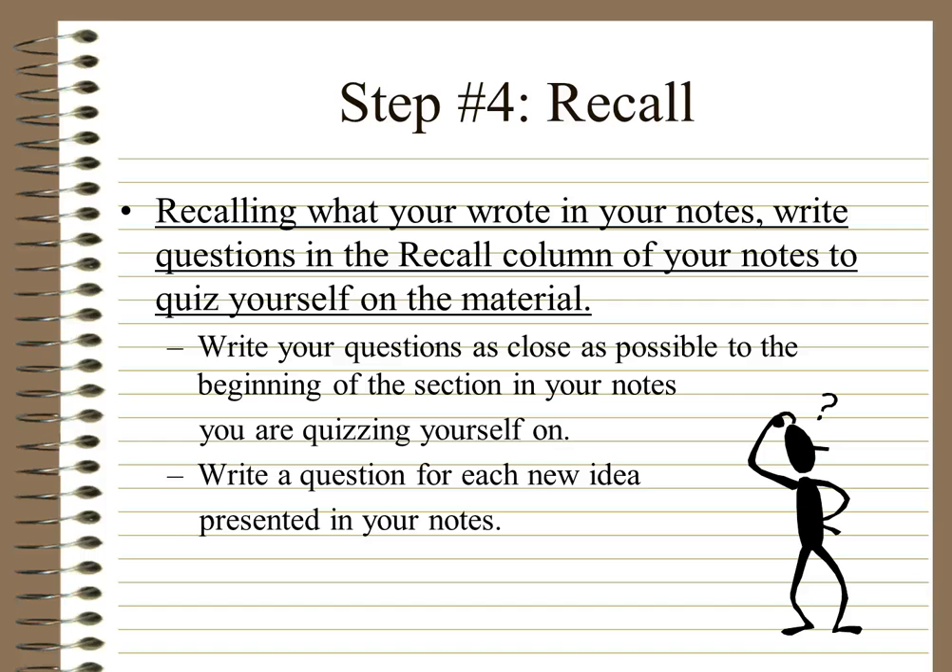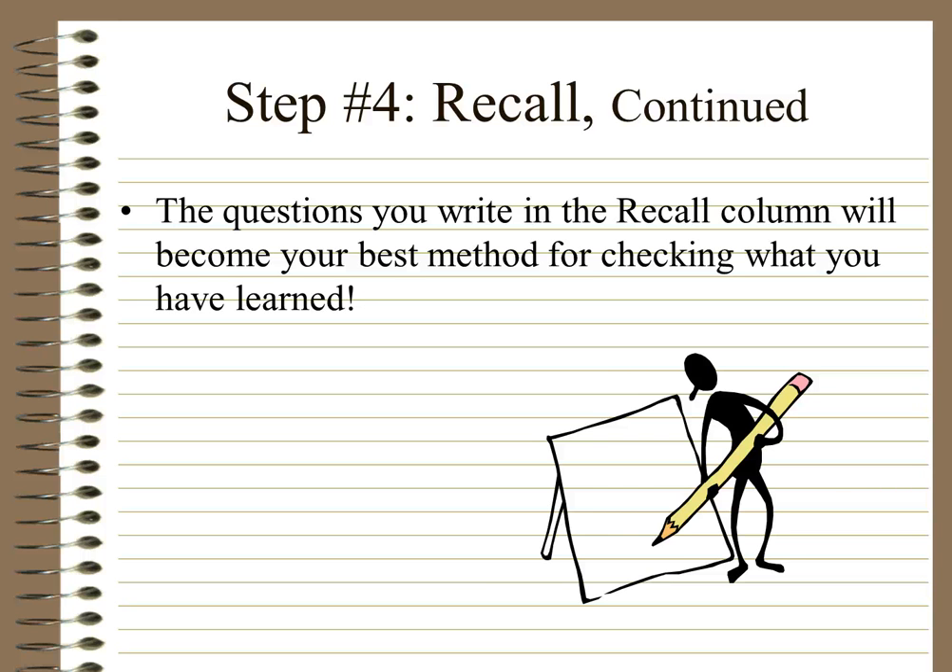Step 4: Recall. Recalling what you wrote in your notes — write questions in the recall column to quiz yourself on the material. Write your questions as close as possible to the beginning of the section you are quizzing yourself on, and write a question for each new idea. For example, if you've recorded a bit on pitch, your question might simply be: what is pitch? If you're not sure of something, make a big question and come and ask your teacher. The questions in your recall column will become your best method for checking what you've learned — if you can't remember it and have to refer back to your notes, that means you haven't learnt it.